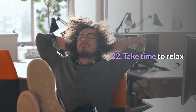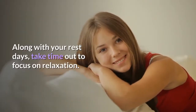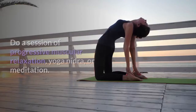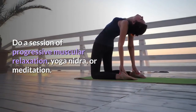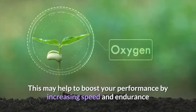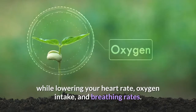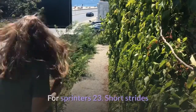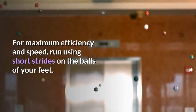Tip 22: Take time to relax. Along with your rest days, take time to focus on relaxation. Do a session of progressive muscular relaxation, yoga nidra, or meditation. This may help boost your performance by increasing speed and endurance while lowering your heart rate, oxygen intake, and breathing rates.